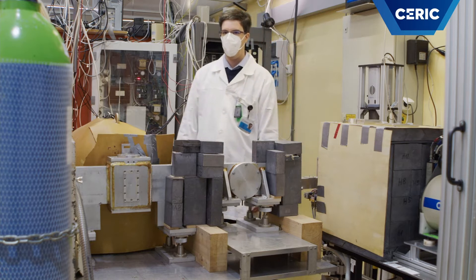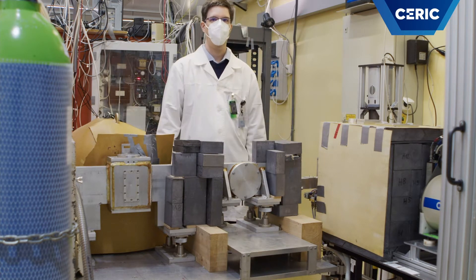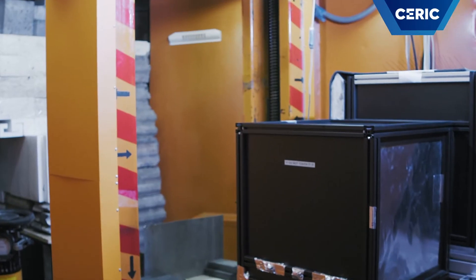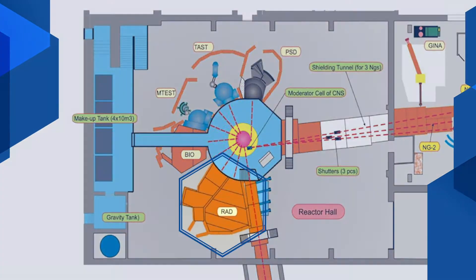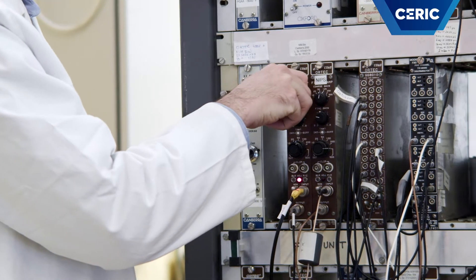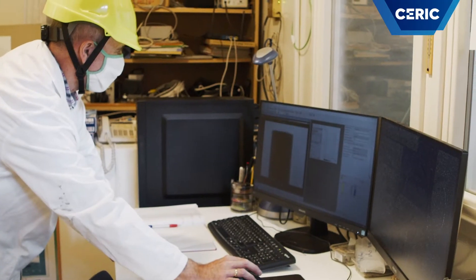We operate two experimental stations for each method. Here you see the element analysis facilities PGAA and NIPS, while for imaging there are the normal station right here and the red station at a radial channel next to the reactor in another experimental hole. Our research team has solid expertise in both fields, and we not only use them independently, but also try to benefit from their synergies.